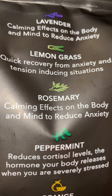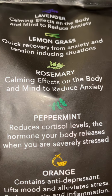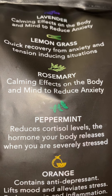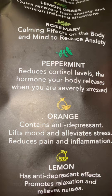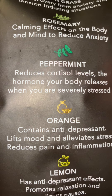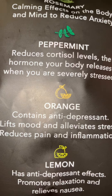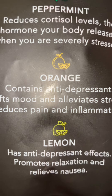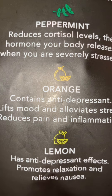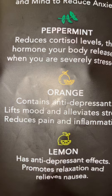Lemongrass has calming effects on the body and mind to reduce anxiety. Peppermint reduces the levels of the hormone your body releases when you're severely stressed — I need some peppermint. Orange contains anti-depression properties, lifts mood, and reduces pain and inflammation. I saw a girl talking about this stuff, and it also has anti-depression effects, promotes relaxation, and relieves nausea.